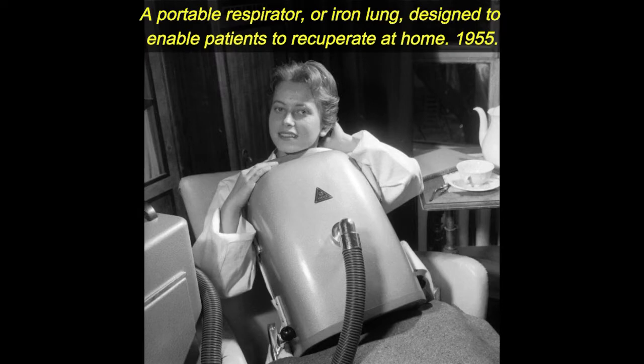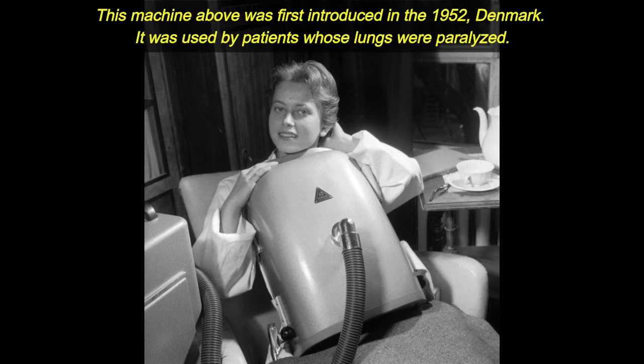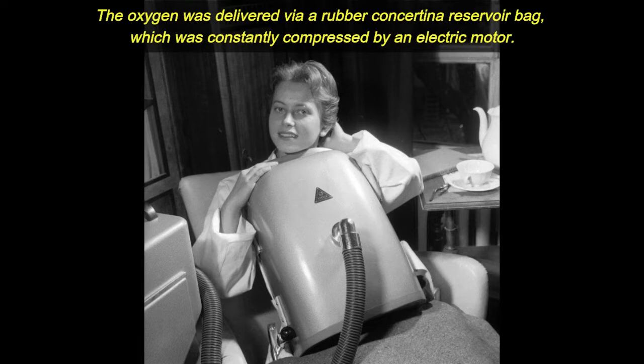A portable respirator, or iron lung, designed to enable patients to recuperate at home. First introduced in 1952 in Denmark, it was used by patients whose lungs were paralyzed. The oxygen was delivered via a rubber concertina reservoir bag, which was constantly compressed by an electric motor.